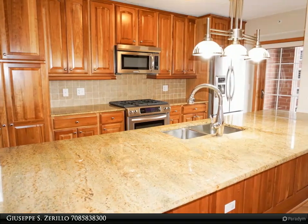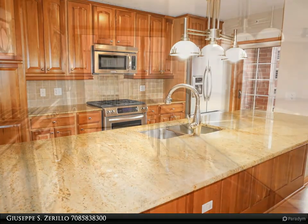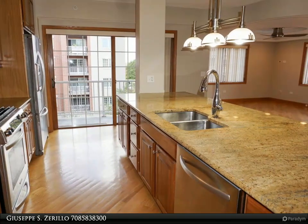Enjoy plenty of outdoor time on your three balconies. Spectacular master suite with private balcony, master bath with stand up shower with built-in granite sitting area, double sinks, and walk-in closet.